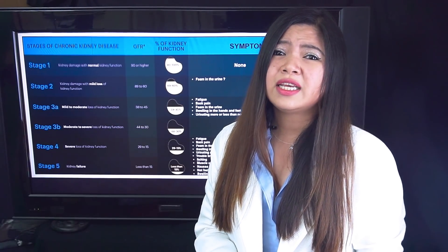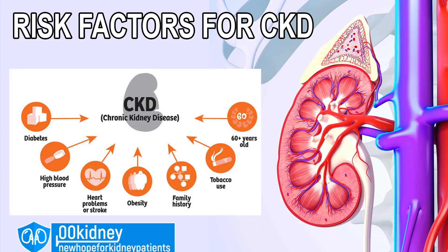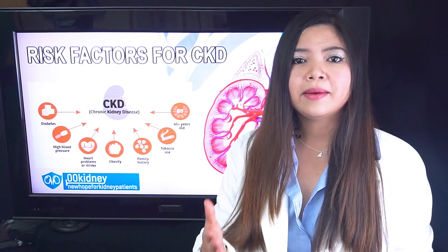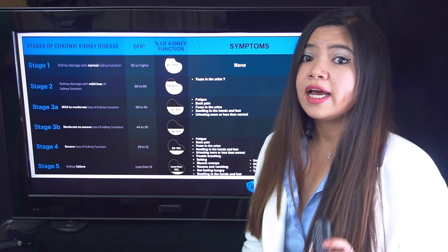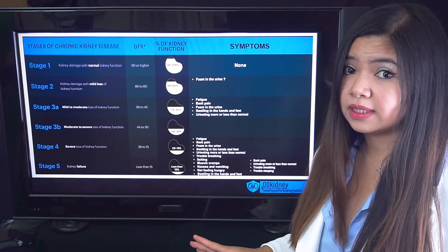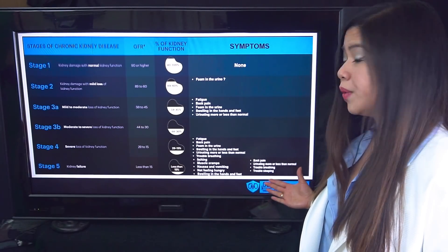Get tested as soon as you can, especially if you have one or more of the following risk factors: diabetes, high blood pressure, a family history of kidney disease, heart problems, obesity, and being over 60 years old. If you have one or more of these risk factors, especially diabetes and high blood pressure, get checked regularly. The sooner you get diagnosed, the more you know about your condition, the better the outcome. Very few people get diagnosed at the first stages because there are basically no symptoms, meaning people get diagnosed at the advanced stages when things are more difficult to manage.